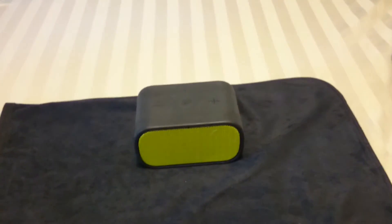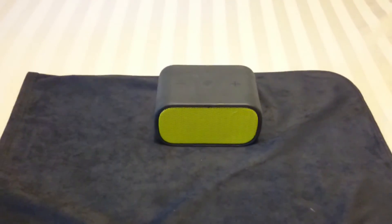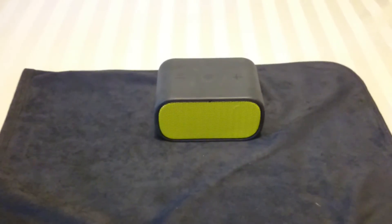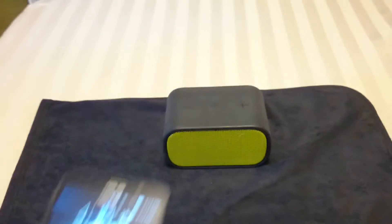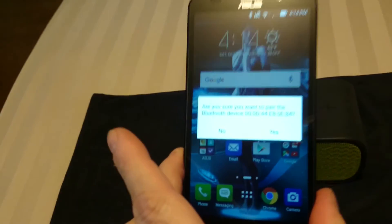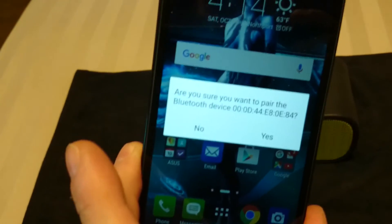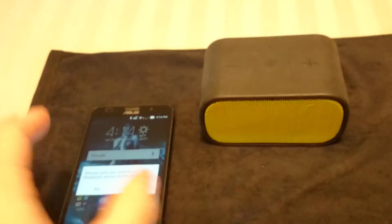Quick update — I finally got things straightened out. This is an addition to my previous video. After three trips to Asus, they finally replaced my phone. I finally get the dialog box to come up to actually pair via NFC once again.